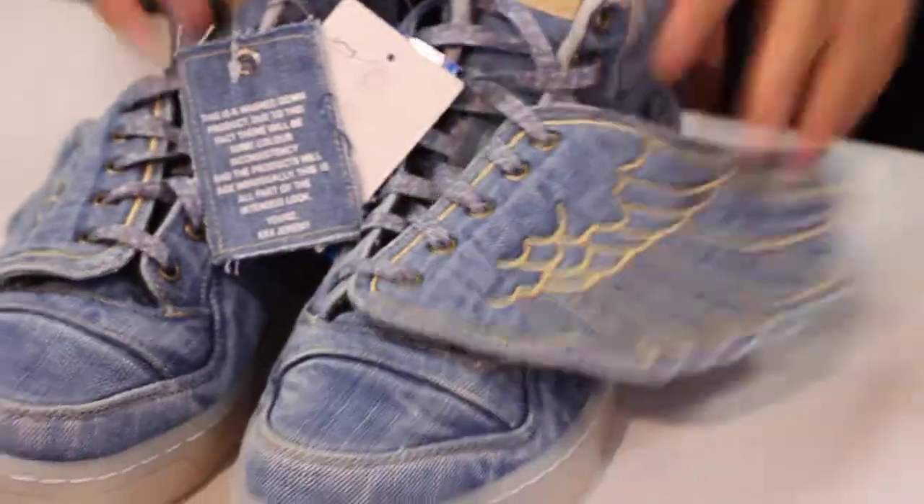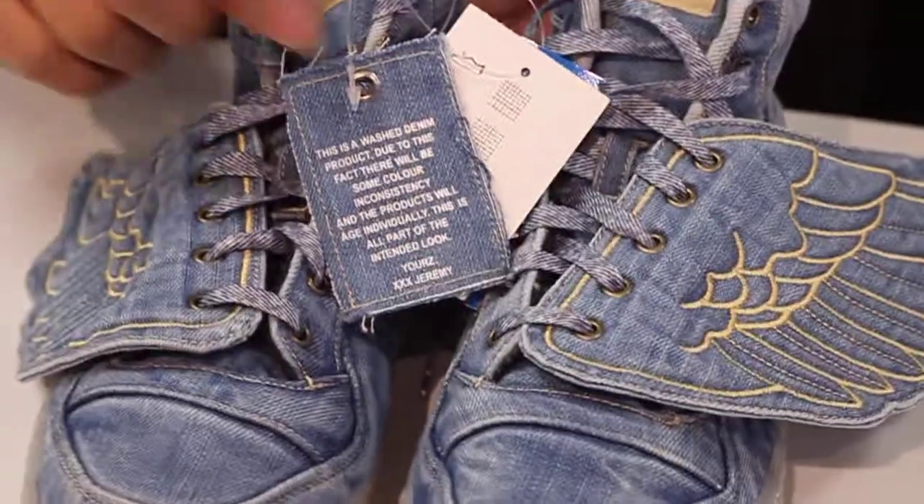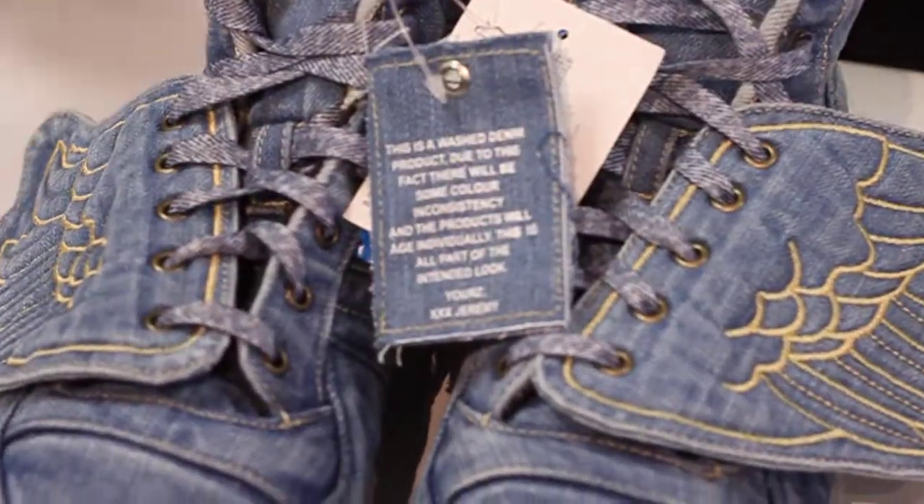The cool fact about the shoe is that the more you wear them, the more the shoe bleeds — it loses its color. You can see on the tag right here, it explains everything.